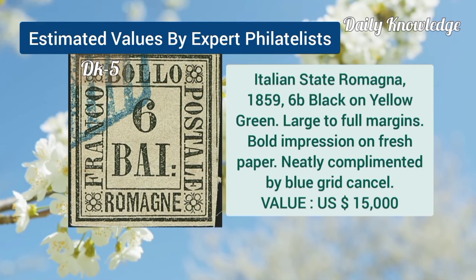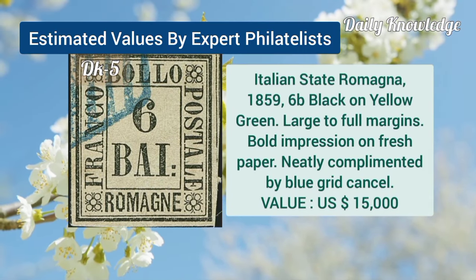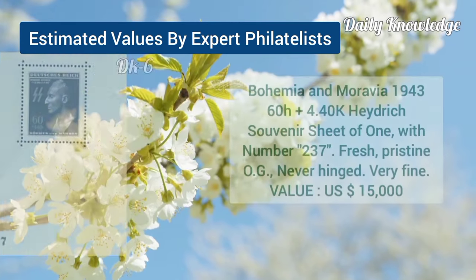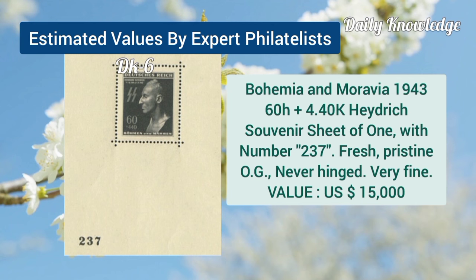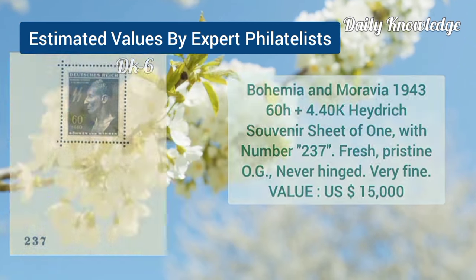Italian state Romagna, 1859, 6B, black on yellow green, large to full margins. Now Bohemia and Moravia, 1943, 6D plus 4K hydrate souvenir sheet.